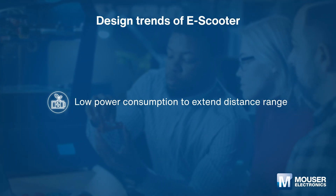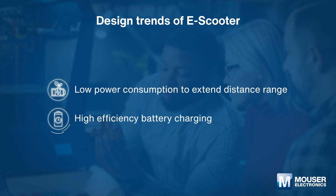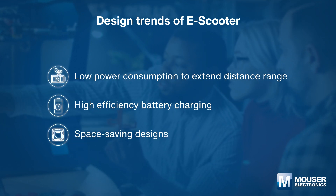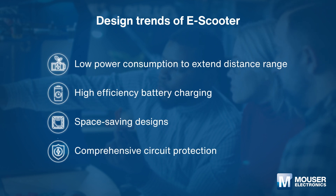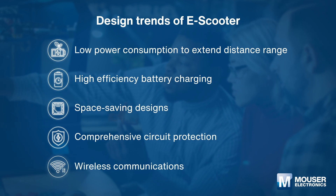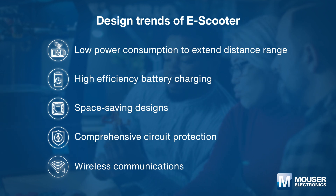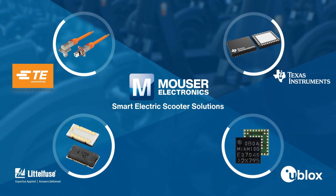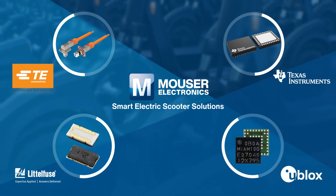In order to provide riders with a safer, stabler, and smarter driving experience, design engineers need to minimize energy consumption and maximize charging efficiency, as well as include advanced safety and reliable connectivity features. Let's take a look at the most popular components and solutions in Mouser's one-stop shop to help you overcome these design challenges.